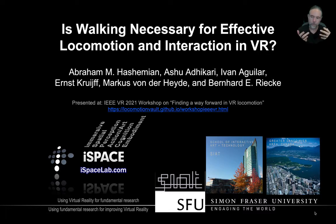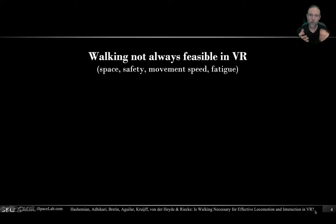So you might wonder, why don't we just always physically move through the environment? Well, it's simply not always feasible — there's not enough space, if you want to move through a large environment there might be safety concerns, people moving over, tipping over cables, and so on. The movement speed is limited, so you can only travel through somewhat limited spatial scales. And of course, there's things like fatigue.